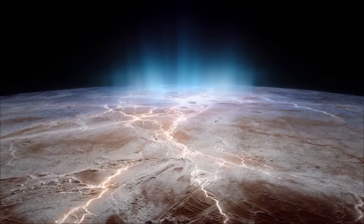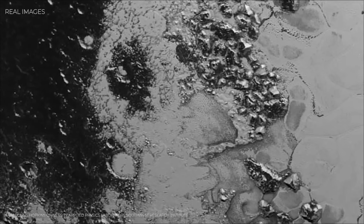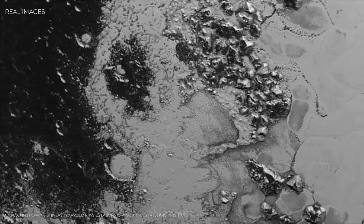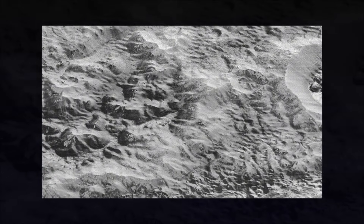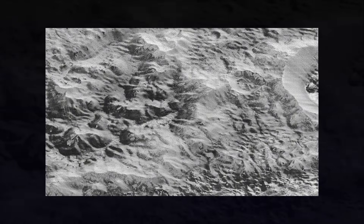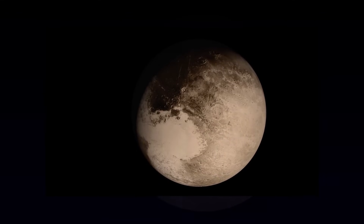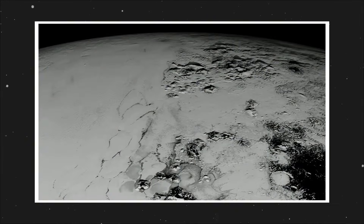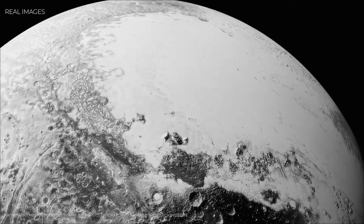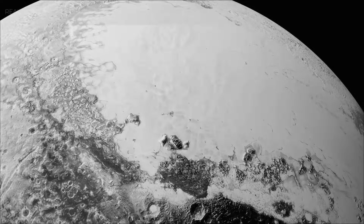But even as we marvel at these discoveries, one question continues to spark debate: what exactly is Pluto? Few objects in the solar system have stirred as much controversy. For over 75 years after its discovery in 1930, it held the proud title of the ninth planet. Generations of students learned the same mnemonic: My very educated mother just served us nine pizzas. Then, in 2006, everything changed. The International Astronomical Union redefined what it means to be a planet, and Pluto didn't make the cut. Too small, too eccentric in its orbit, and sharing too much space with other icy bodies in the Kuiper Belt, Pluto was downgraded to dwarf planet.